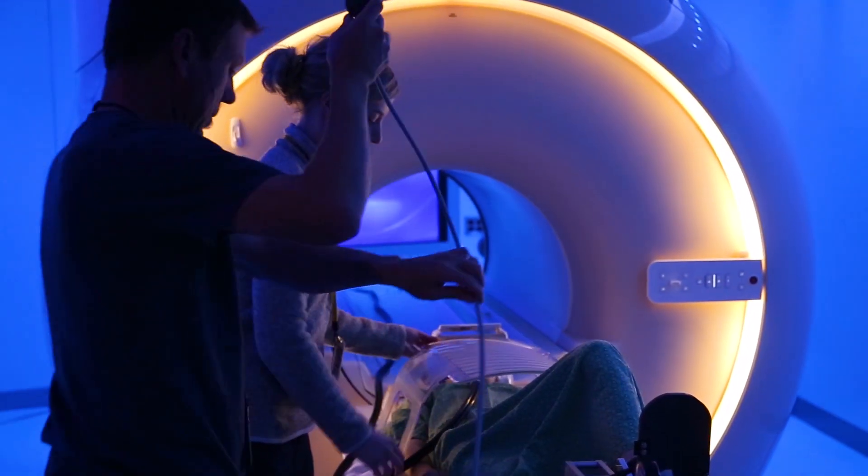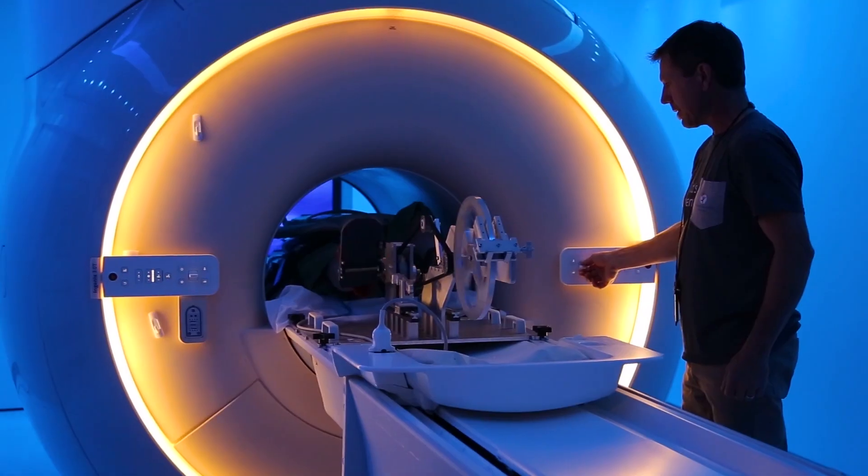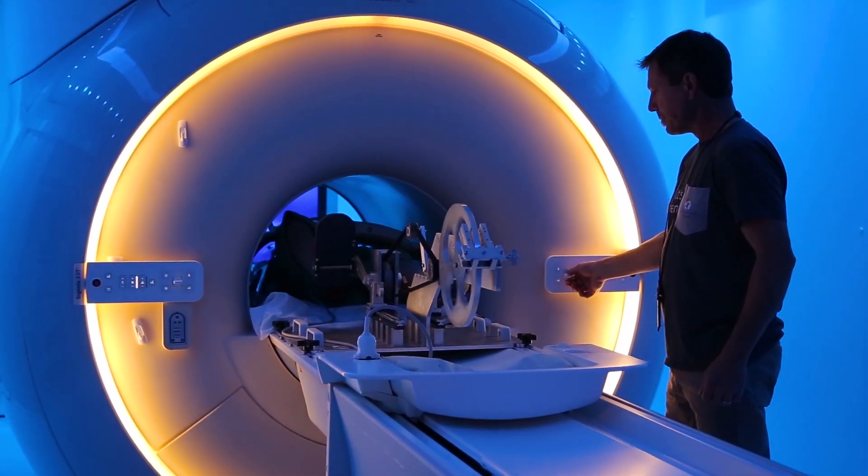Patients can actually undergo exercise and we can simultaneously image them and look at their flow and look at their cardiac function.